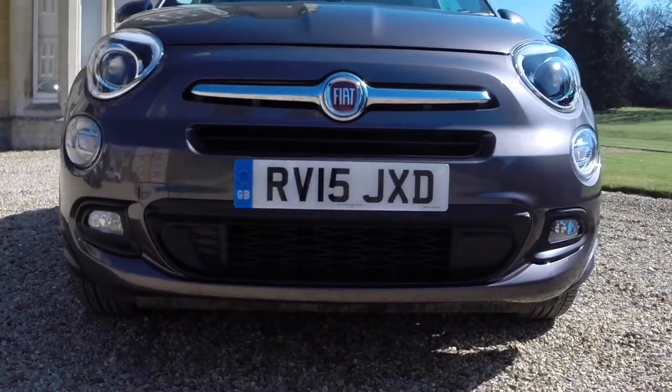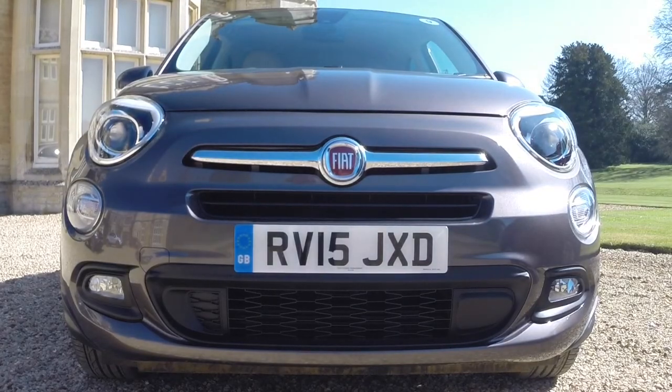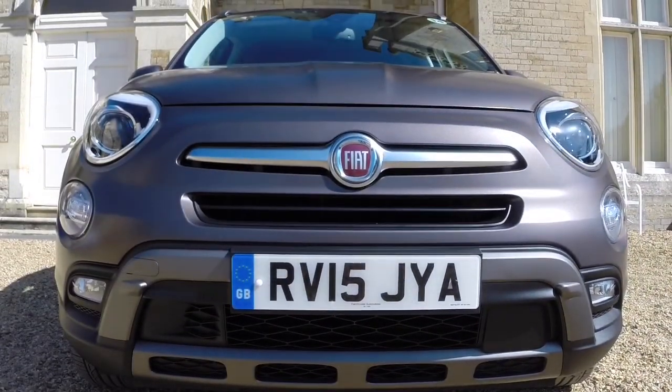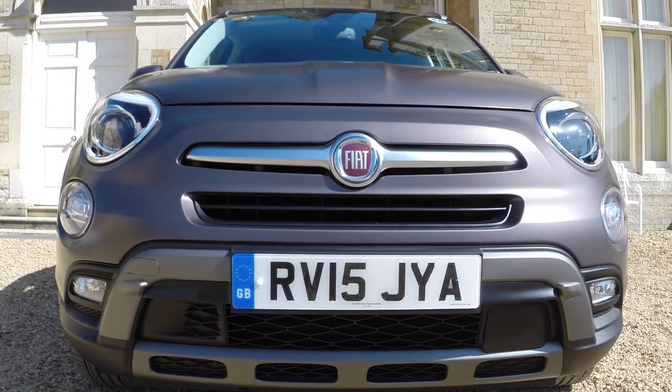The Italian crossover has two distinct souls: an elegant urban look for Pop, Pop Star and Lounge models, and a more rugged off-road look for Cross and Cross Plus models.